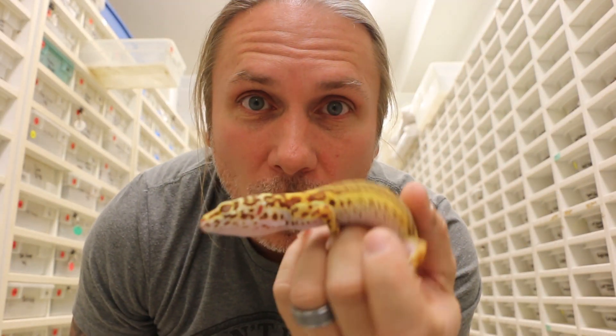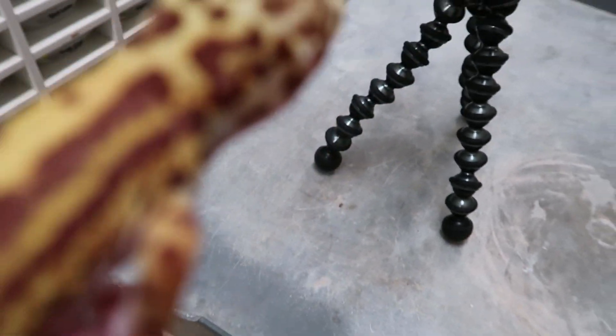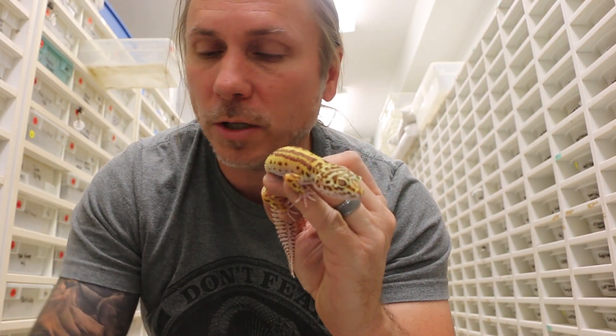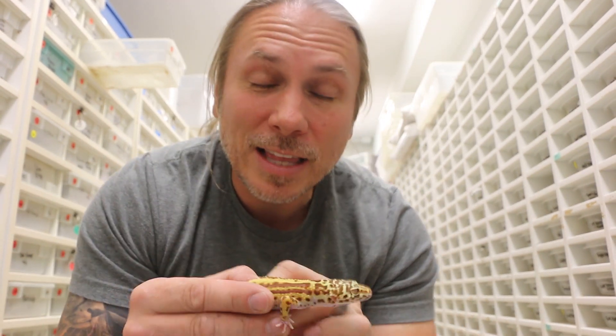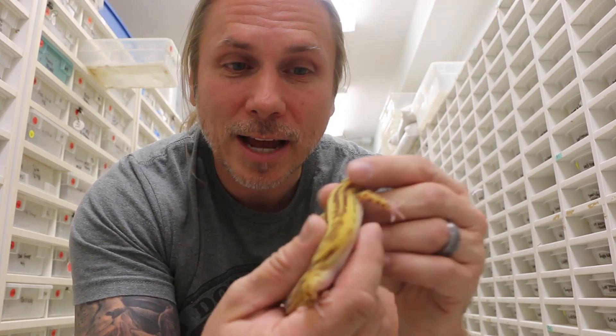This one right here has that same bold pattern, but it's what they call a bold bell, which is a different type of albino. The thing I've said before is the albinos don't mix when it comes to geckos, so you've got to keep them separate. But take a look at that animal right there.